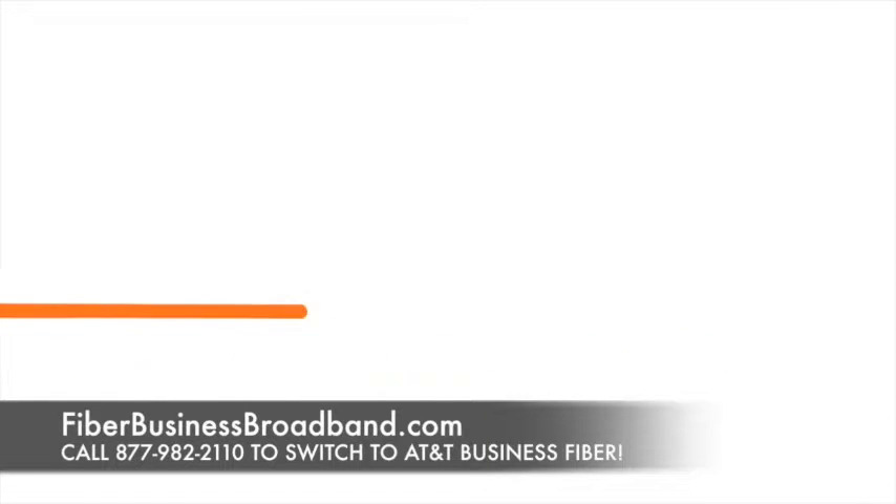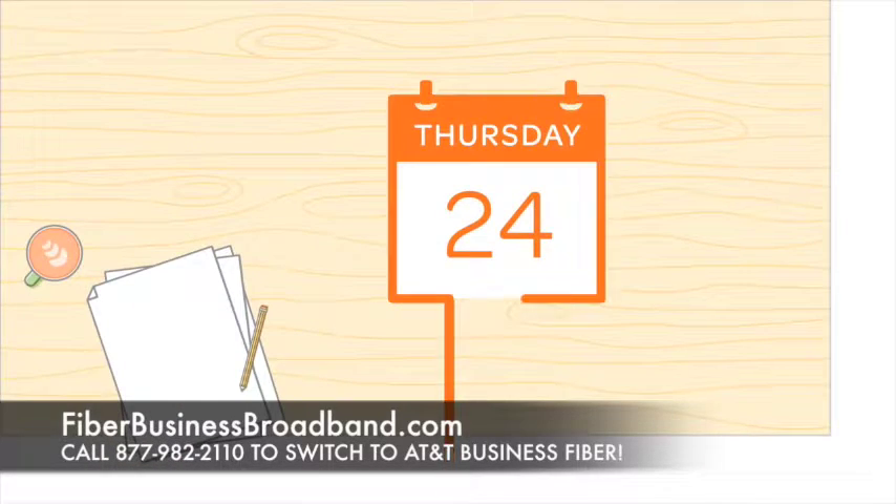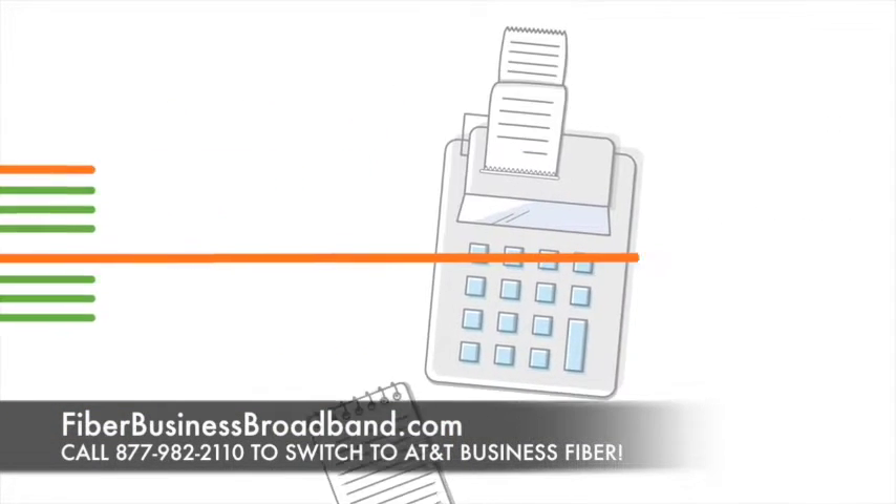Speed is everything in the world of business. Seamless connectivity to meet deadlines, timelines, bottom lines, and nothing impacts your ability to succeed like this.